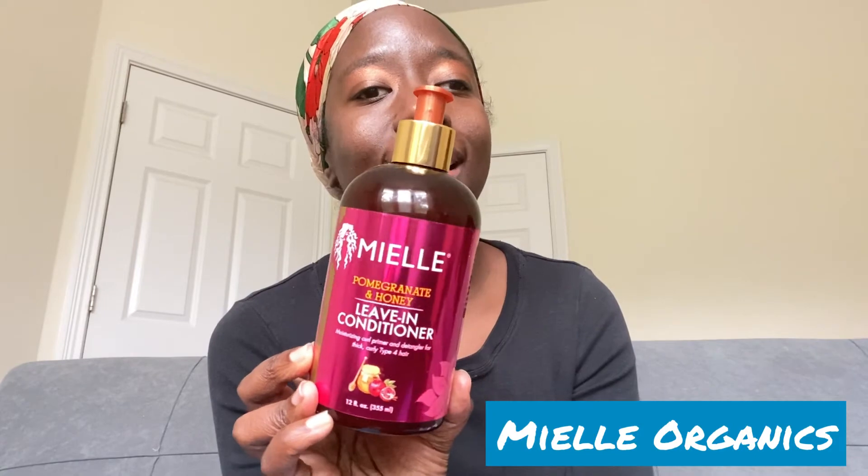Next, one of my all-time favorites: the Mielle Organics Pomegranate and Honey Leave-In Conditioner. This leave-in is so silky and so moisturizing — it soaks right into my hair. It smells very good. This is marketed for type 4, kinky, coily, low porosity hair, and I have more like 3C/4A high porosity hair. Mielle has not marketed this for high porosity or fine hair — they market it for thick, coily, kinky hair — and I absolutely love it.